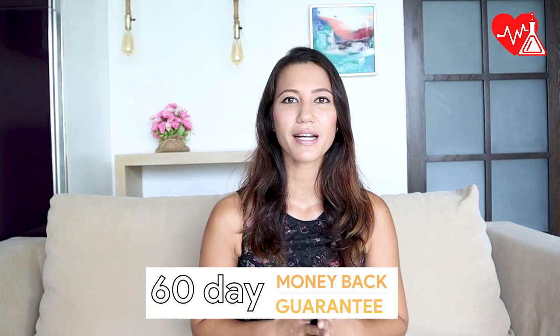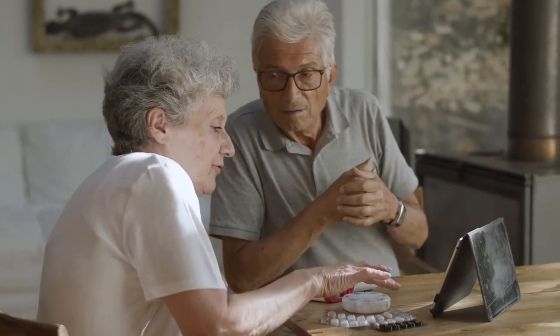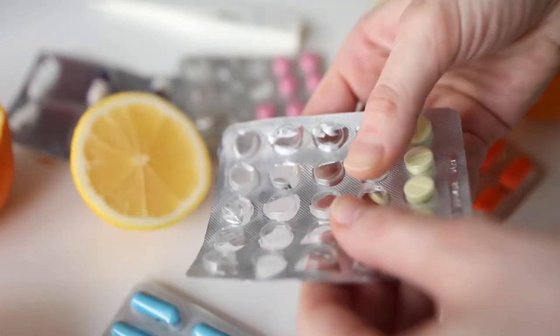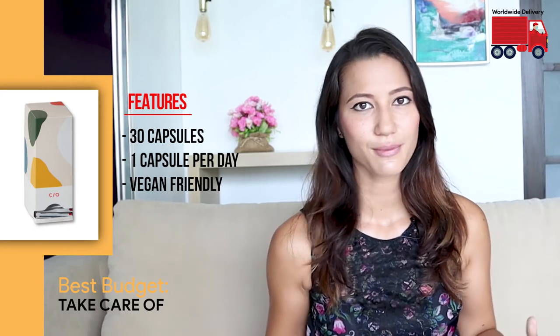For the best budget iron supplement, we chose Take Care Of. Take Care Of is a personalized subscription vitamin service that allows you to take a quiz to personalize the vitamins and supplements you receive. One pack contains 30 capsules with one capsule to take per day, which means this pack will last you for at least a month as well.